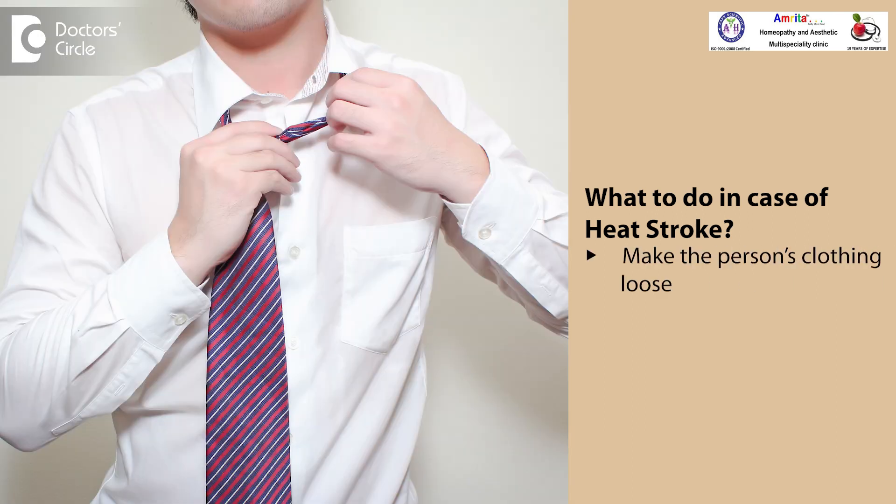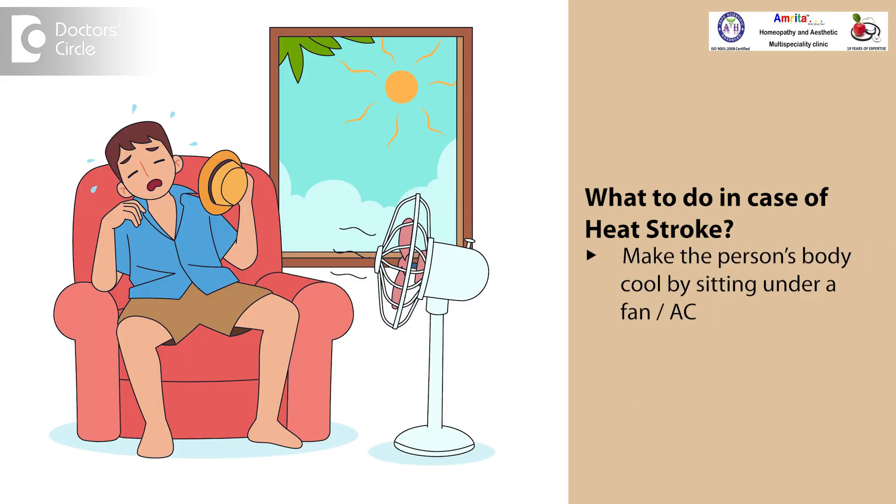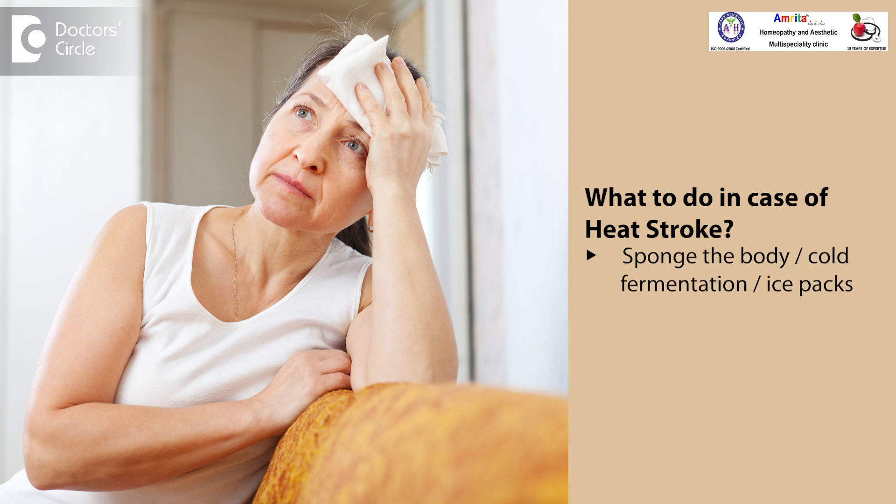See that his clothing is made loose. See that his body is made to become cool by either sitting under a fan or sitting in a cooler room like an AC room, or see that his body is sponged with cold fermentation, ice packs, or something to bring down the body temperature.